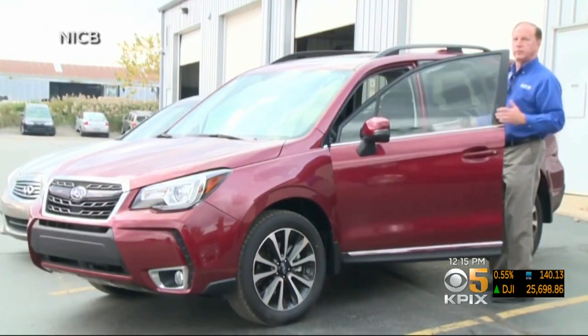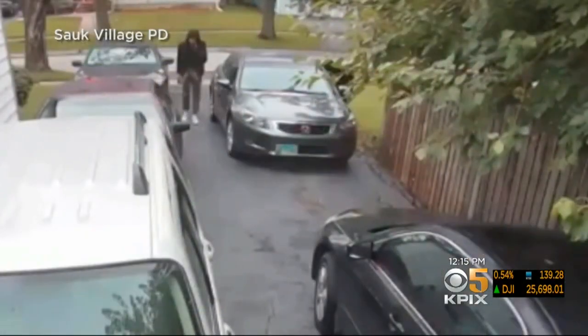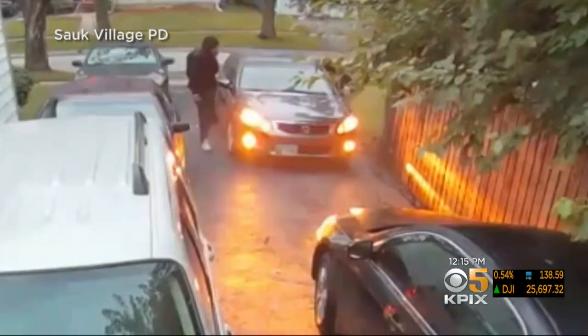Cars are basically computers on wheels, and anything that can defeat the computer system of a car is a very popular item among car thieves and hackers. Morris says automakers are aware of this hacking technology and are working on improvements to stop it. CBS News, New York.